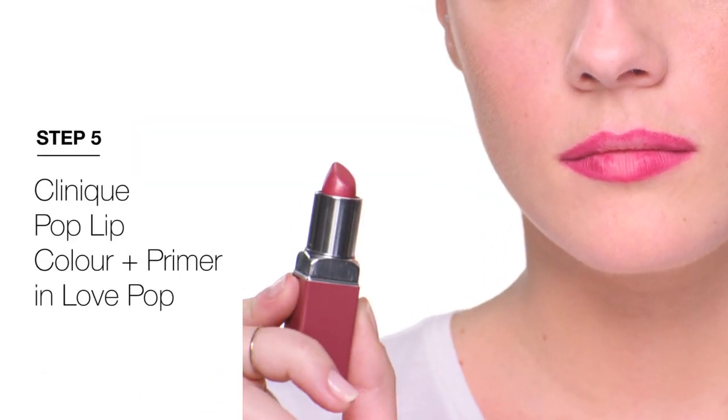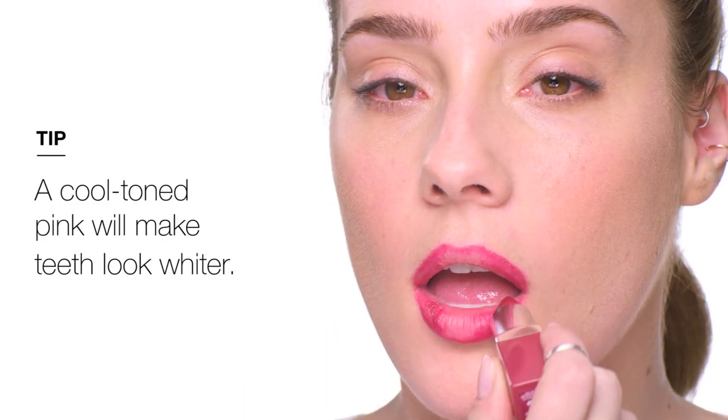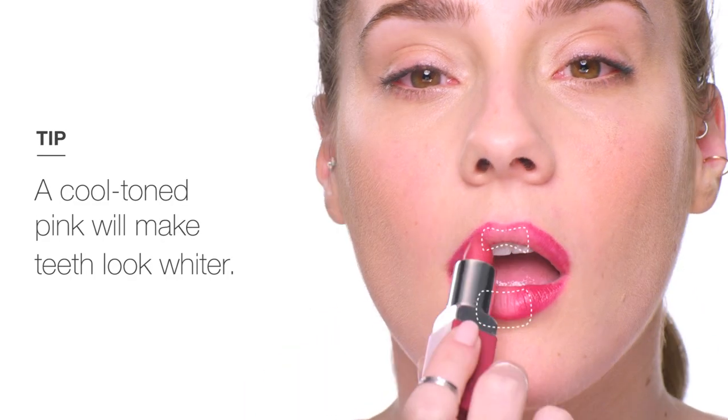Next, I'm using Clinique Pop Lipstick Plus Primer in Love Pop, a cool pink that will make my teeth look whiter. I'm going to layer it over the lip liner, but still avoid the center of my lips.